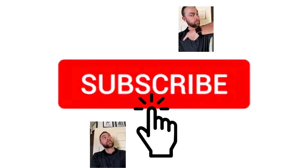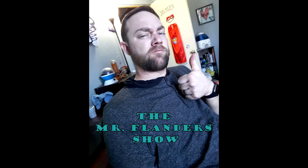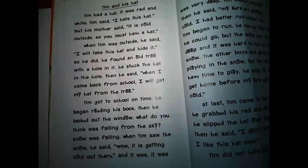Don't forget to hit that subscribe button for more videos on lesson content. Good morrow everyone, Mr. Flanders here, and welcome to another session of Reading Mastery.